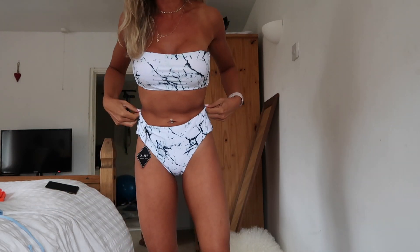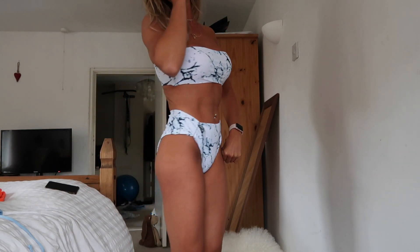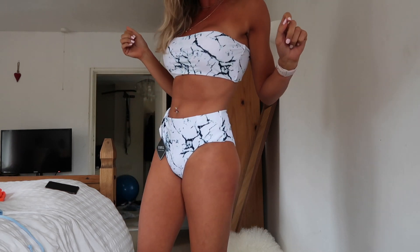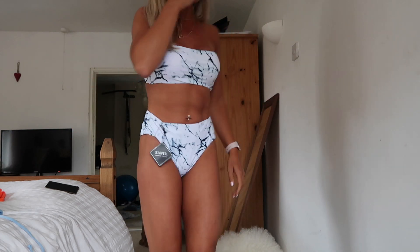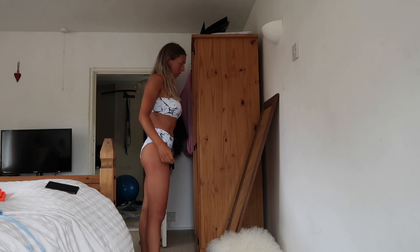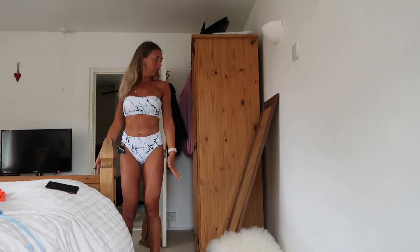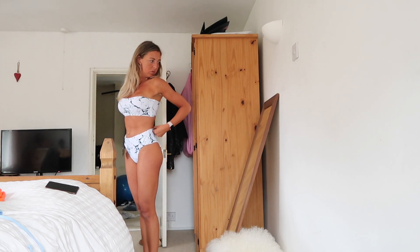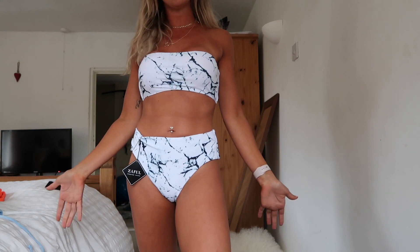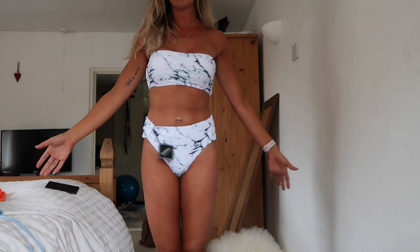These aren't my sort of bottoms - I don't think they suit my body shape very well. I feel like I'm wearing a nappy a little bit. So no - like I don't think it's good for sunbathing and holidays. But it actually looks really nice, maybe it's just some getting used to.